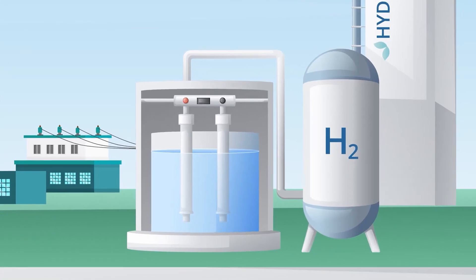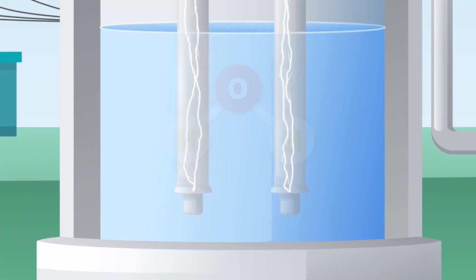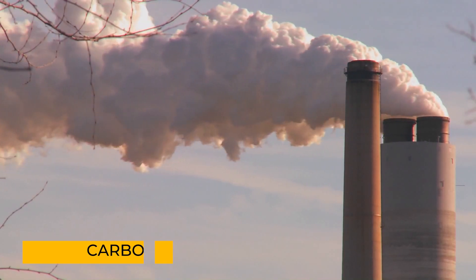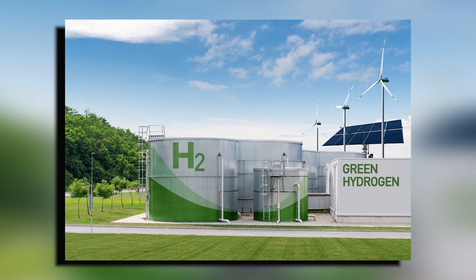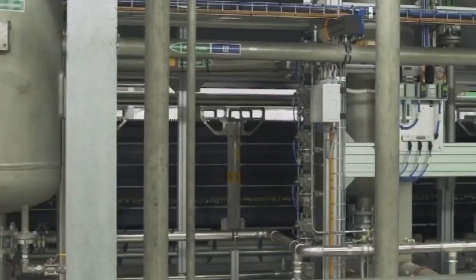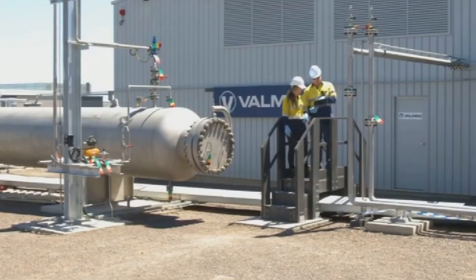A new technology has been invented that makes it possible to produce green hydrogen in a way that is cheaper and better for the environment. This is a life-changing step towards creating a world where we don't rely on carbon, which is constantly harming our planet. The old method of making green hydrogen was very expensive and released harmful rare metals, but this new technology has found a way around that, making green hydrogen more widely available.